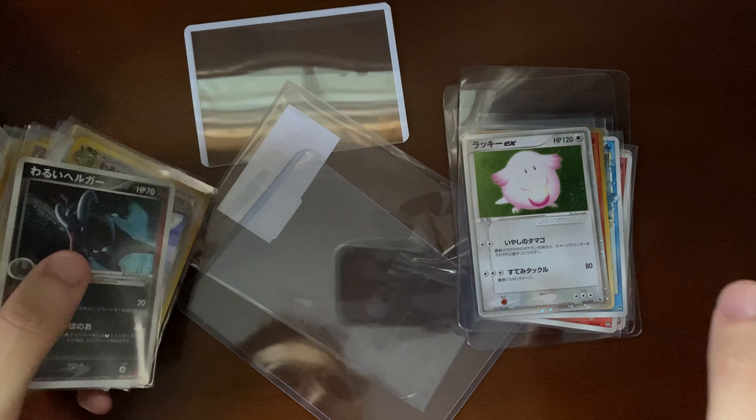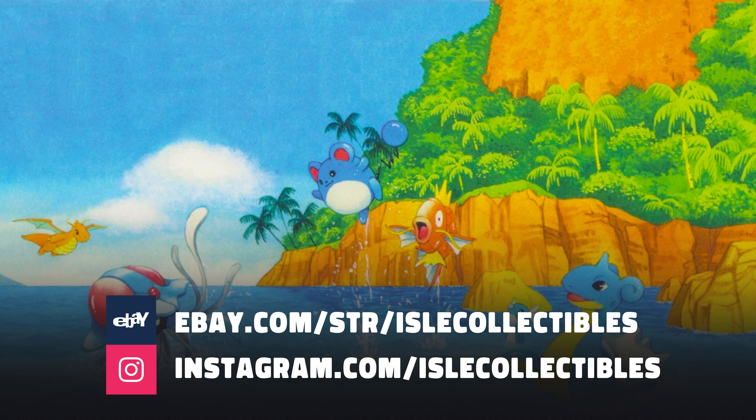Quick video — really just wanted to show the World Champions Pack cards, talk about them for a bit, and briefly go over some mail that I had. All right, have a nice one guys.